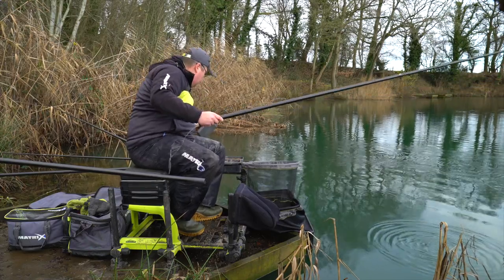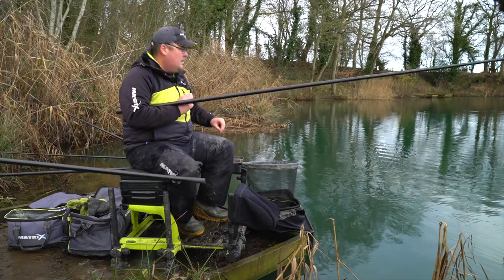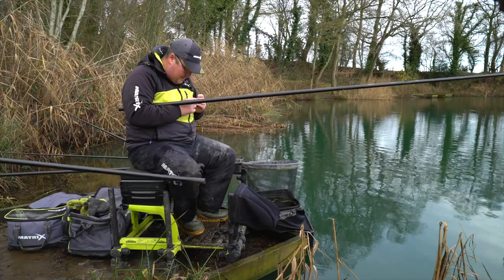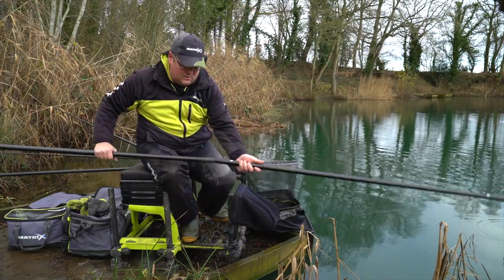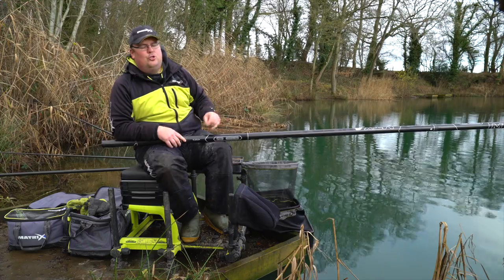Lots of water, lots of deep rigs everywhere. So what I'm going to start on — just to see what's in the peg — I'm going to start on a couple of maggots. You can see them odd little balls of activity — that's not fish, that's just the activity of the groundbait, which is absolutely perfect. I've got a bit of a snag here on the inside, so I've got to be quite quick shipping out. With a couple of maggots on, what I want to do first is lay my rig in right.